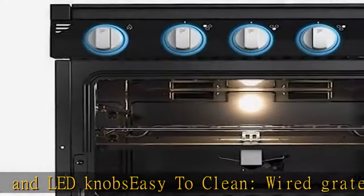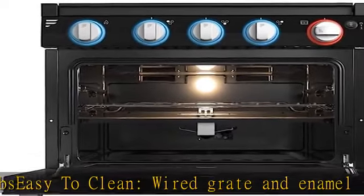The brushed stainless steel construction resists vibration and extreme temperatures. The top glass cover protects burners while extending the workspace when not in use.